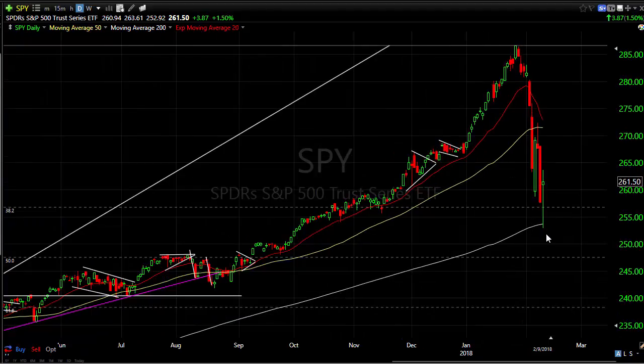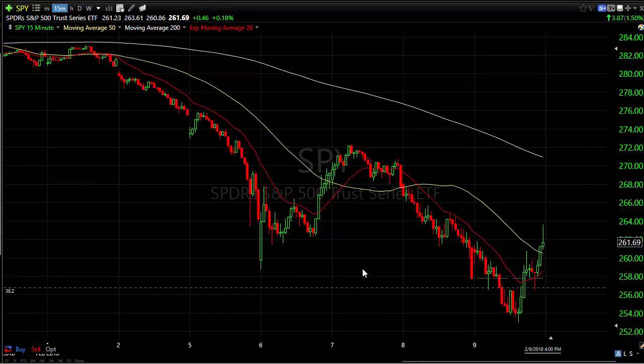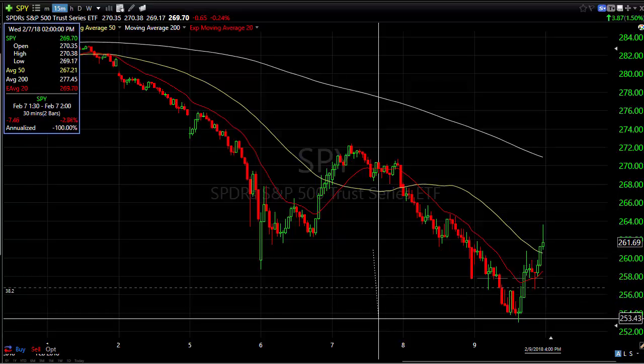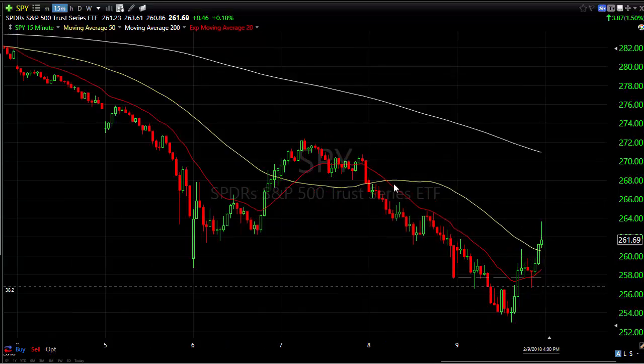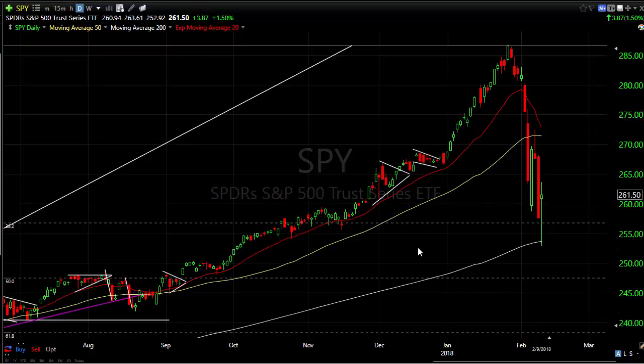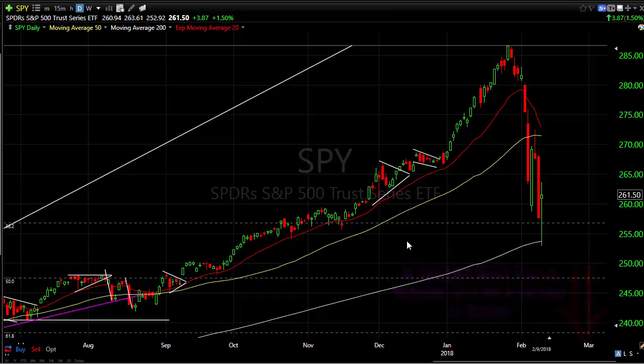When the S&P got to the 200-day moving average — which was 253.72 on Friday — if we throw up the 15-minute chart, it held it, held it, held it, and then dipped below it. And then what did it do? It reversed with a fury, got a nice pop back to the upside. What I look for at key levels is how price acts there and what happens once we breach. Do we get reactive buying down there, or if it's resistance, do we get reactive selling? Or do they accelerate and push it? In this case it was reactive, and they came back up with price.